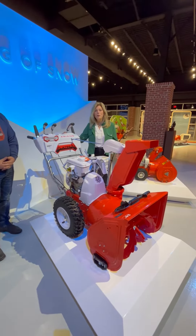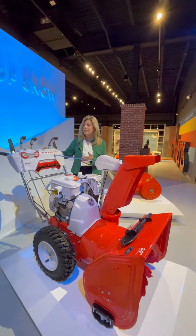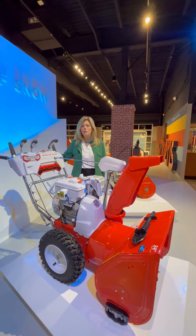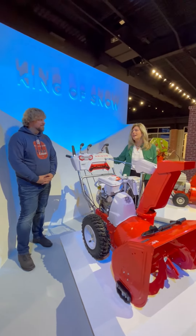This is Becky Bartoszik, and we are out this morning at Ariens Co. talking about their new 90th limited edition Sno-Thro. Nick is here with me this morning to go into more of the details.